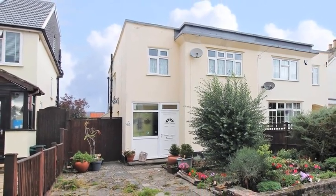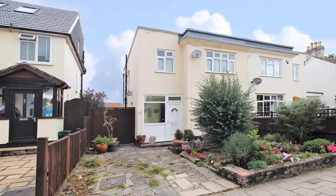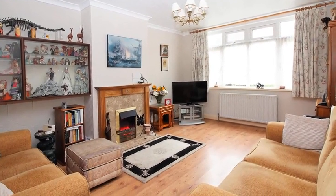Located in a prime position within the catchment area of Darroch Wood School is this three-bedroom semi-detached house. Internally, the accommodation offers two reception rooms, with the lounge boasting a feature fireplace.